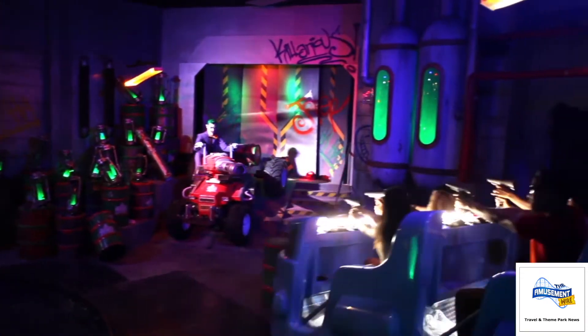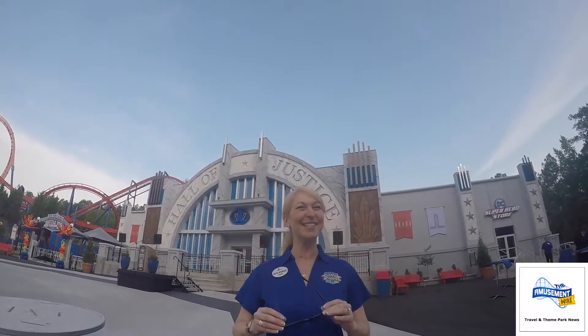It's an attraction that everybody's going to want to come out and enjoy because it really appeals to everybody. It's got something for thrill seekers, it's also got something for families. So whether you're grandparents or kids, it's that ride that everybody's going to want to get on and try out these 3D glasses and they're really going to get immersed in the world of the Justice League.